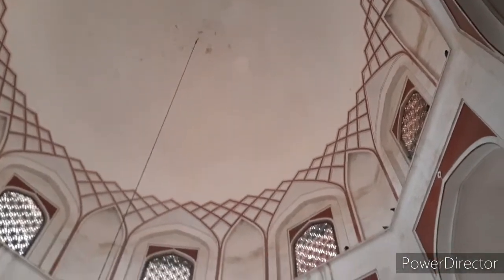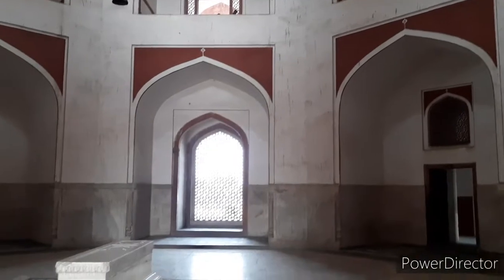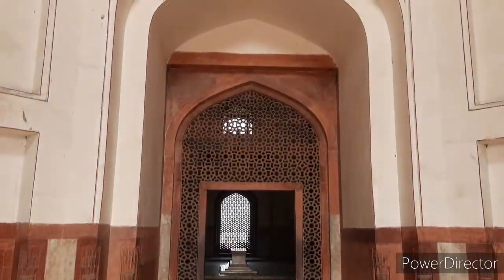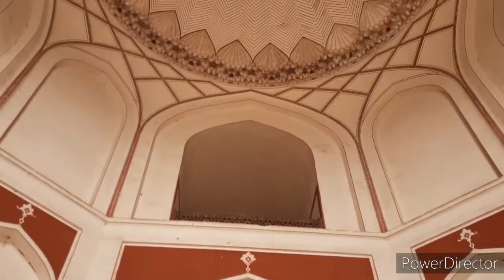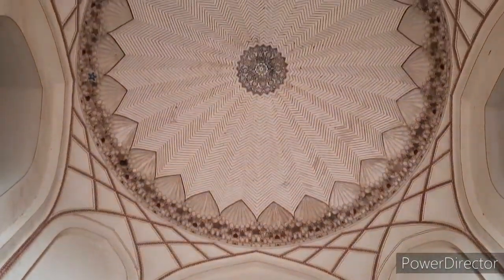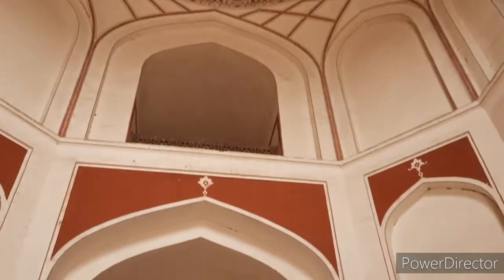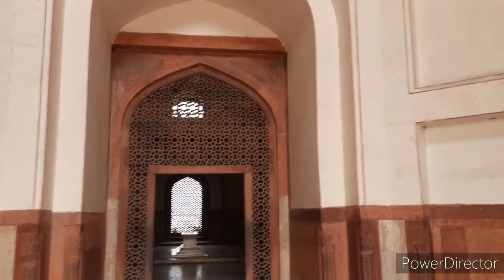Humayun's tomb was the first grand tomb of the Mughals in India and it influenced many of the Mughal monuments that followed, including the grand mausoleum of Shah Jahan, the Taj Mahal. The tomb is the first distinct example of Mughal architecture, which was inspired by Persian architecture. Naturally, the architect had to be carefully chosen and Mirak Mirza Giyaz was appointed, who had plenty of experience working on great Persian monuments in Herat and Bukhara, as well as Sultanate buildings in India.